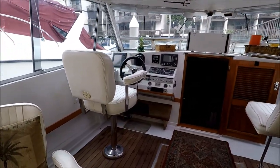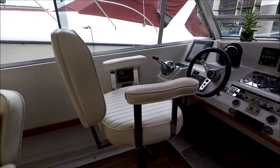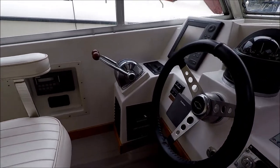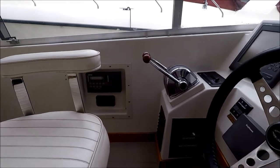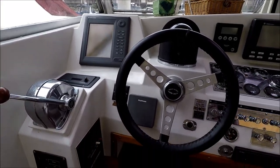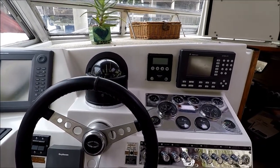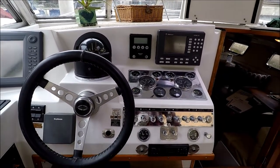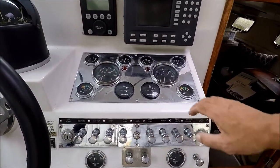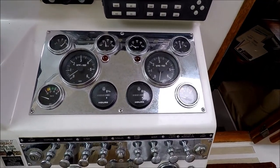Moving forward to port, we see we have our helm seat right here — swivel, high-low also. At the helm we have our VHF radio, Morris shifter throttles, Bruno radar, generator control, a large 4-inch compass, and a leather-wrapped steering wheel — a very nice touch.